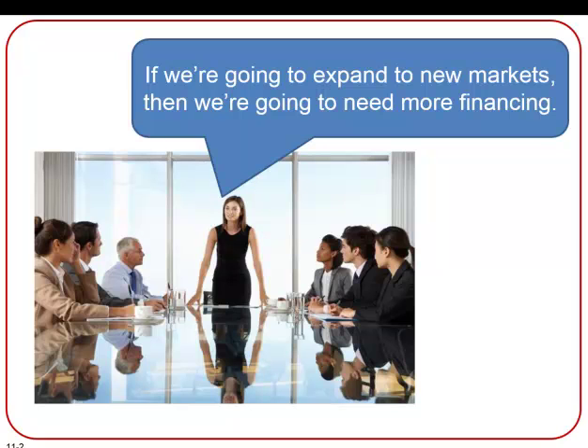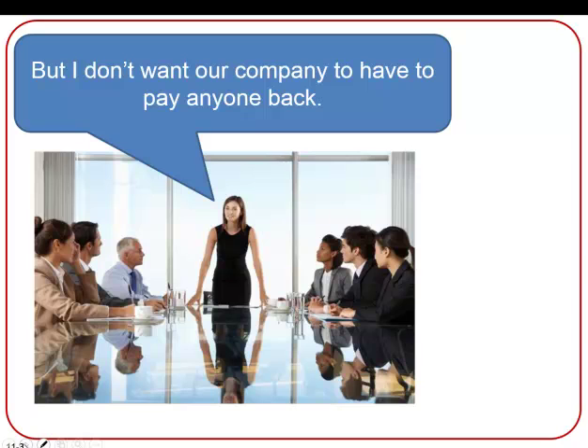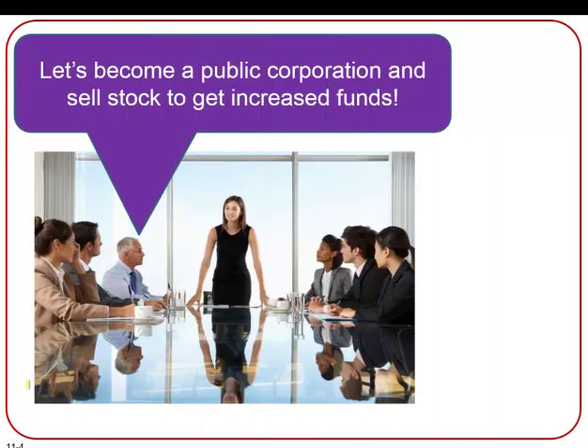Here we see the president of a company addressing her employees. She says, if we're going to expand to new markets, then we're going to need more financing. But she doesn't want her company to have to pay anyone back by taking out a loan or incurring debt. Her associate says, let's become a public corporation and sell stock to get increased funds.